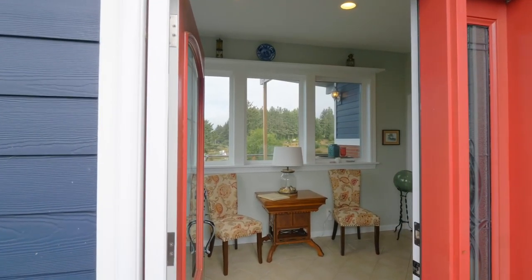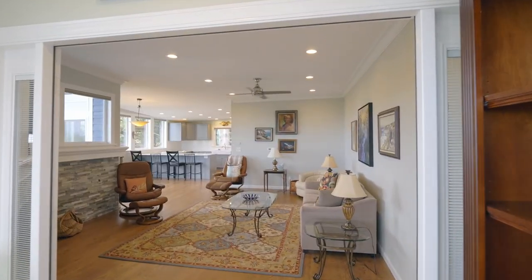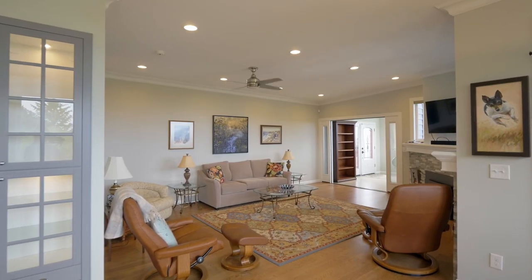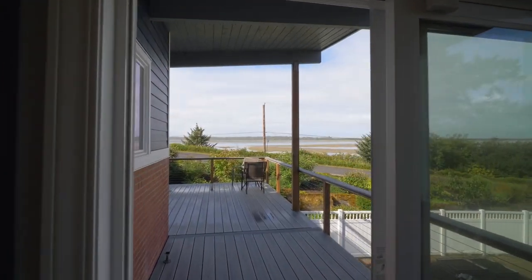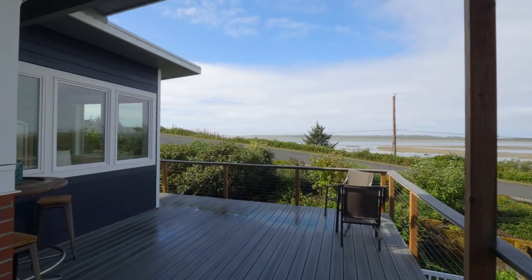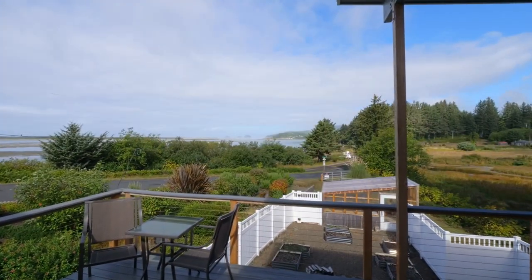From the moment you enter, enjoy the bayfront views and discover an open, light-filled interior, heated floors, a cozy fireplace, and fine wood and stone finishes. From the wrap-around deck, entertain while taking in views extending to Three Arch Rocks.